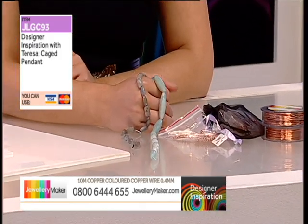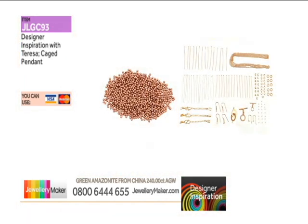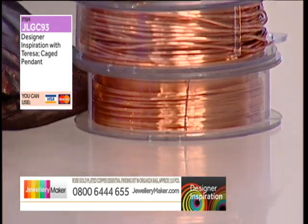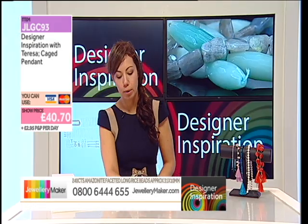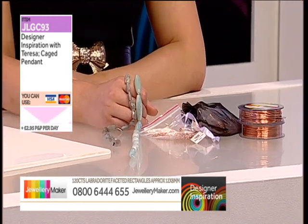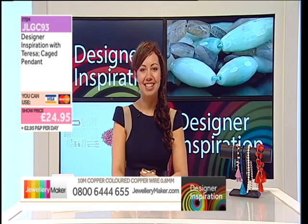JLGC93 — if you type in that code, you're going to get a discount today. Altogether, for the findings, for the 980 beads, the 0.4 and the 0.8, 240 carats of your Amazonite and the 120 carats of your labradorite, you should pay £40.70. But we're going to give you, of course, a designer inspiration discount. Your price is just £24.95 for 290 of these beads.